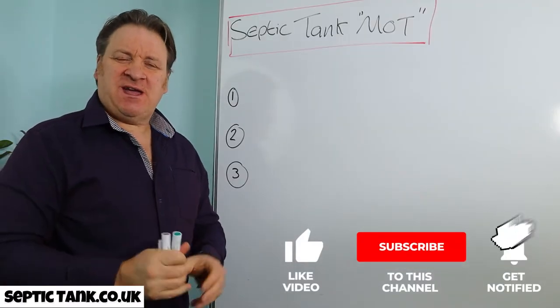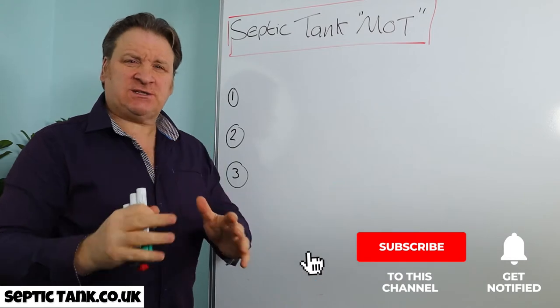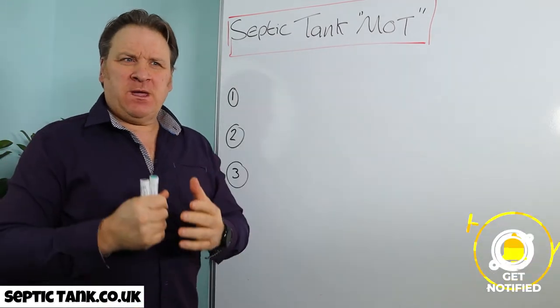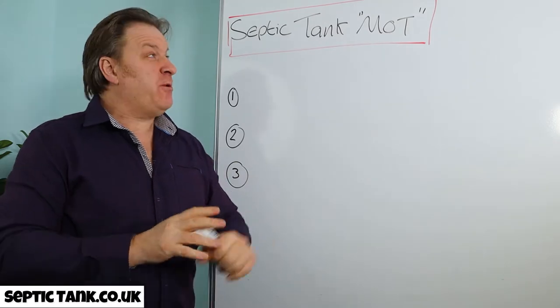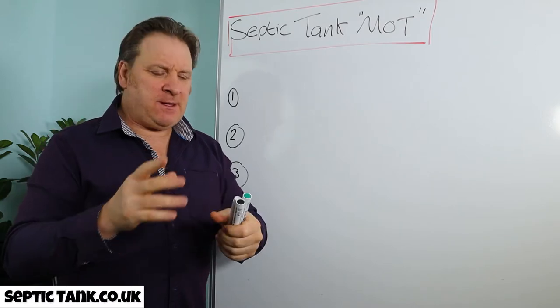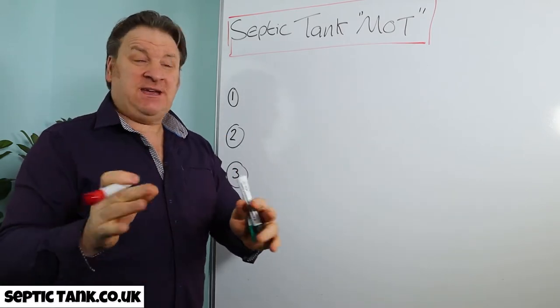Jason here, and in this video I'd like to talk about septic tank MOT. This is probably one of the most important things you need to know about your septic tank.